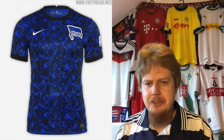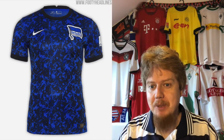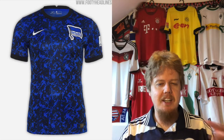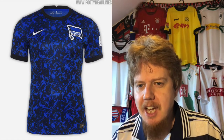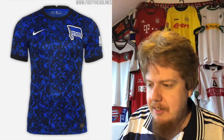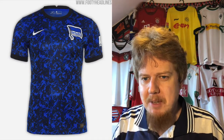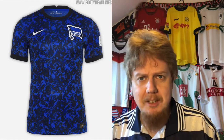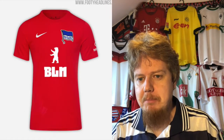The away jersey has an absolute crazy pattern, but when I saw it playing in Bremen I actually really liked it. It's not a wonderful jersey, but I like dark blue and with all these specs on there it moves in that direction. I think it's a seven-star jersey. It stays with the club's colors, the crest doesn't look lost — it's really a nice one.